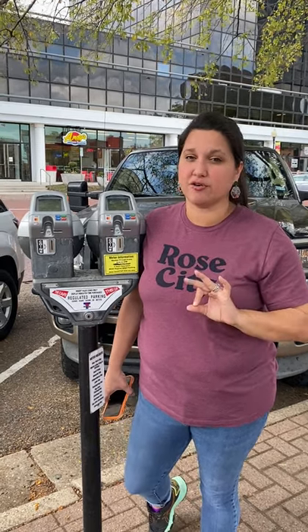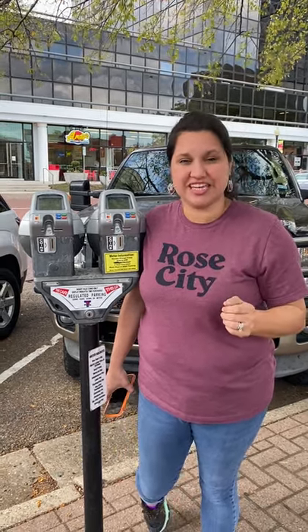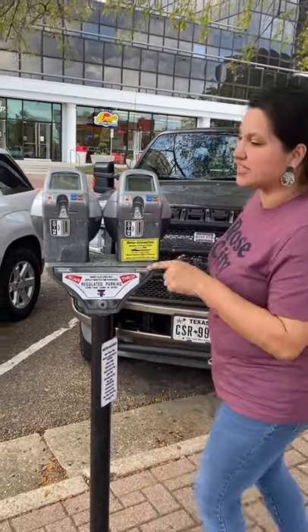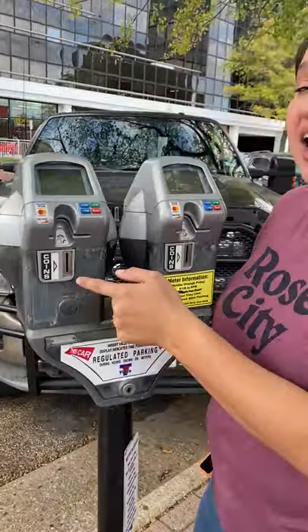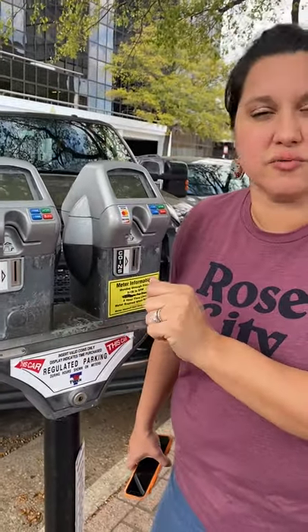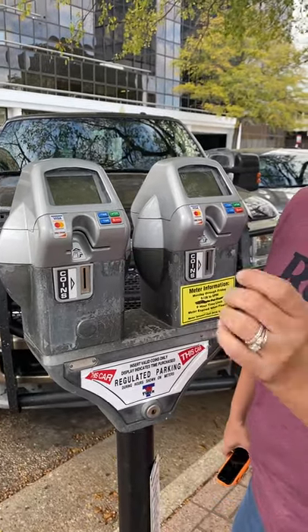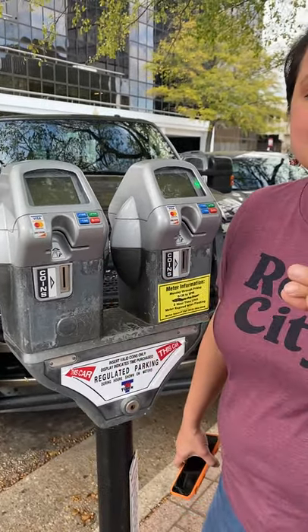We have 32 total as we work on the full implementation, and I wanted to show you the cool new features that we have on these 32. As you can see, they look a little different. They still have the coin slot, so you can still use your original coins, but now they have this option to use your credit card. You slide in your credit card, it instantly gives you two hours, and then that's it.